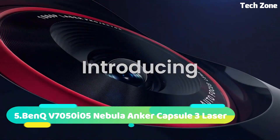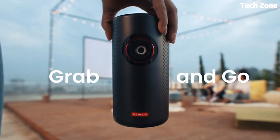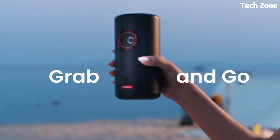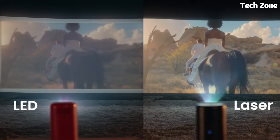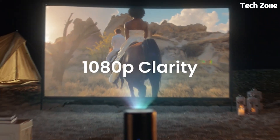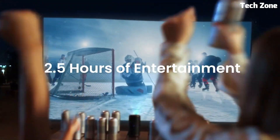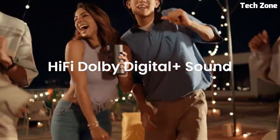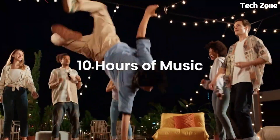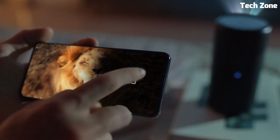Number 5: Nebula Anchor Capsule 3 Laser is a compact projector that combines cutting-edge technology with portability. With integrated laser technology, it delivers vivid high-definition visuals on any surface. Its compact design and built-in battery allow for on-the-go entertainment, while Android TV provides seamless streaming. The projector's autofocus ensures sharp images in any environment. It offers a multitude of connectivity options, from HDMI to USB, catering to various devices, making it a versatile choice for immersive movie nights, presentations, or gaming experiences.